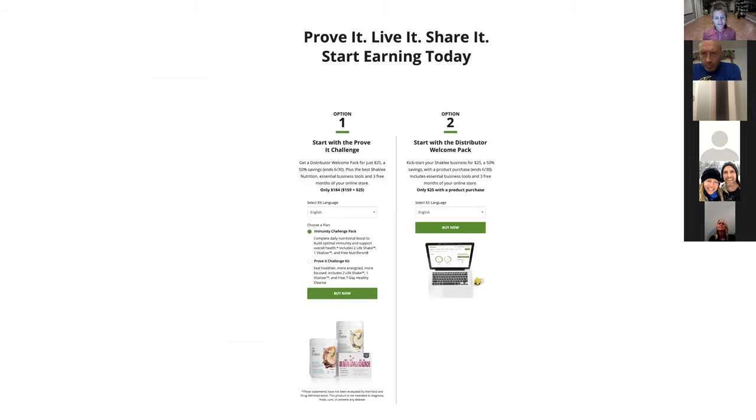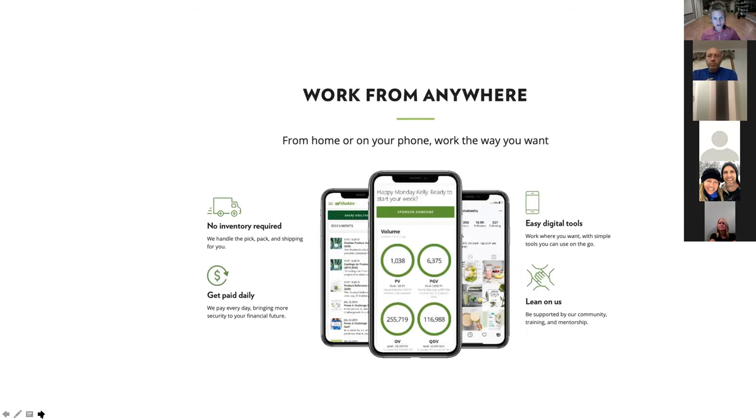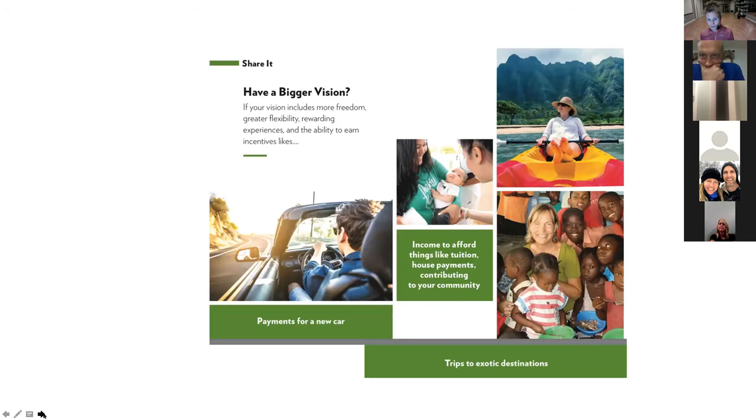Shaklee has made it easier for people to get paid right away. For distributors who start someone on an Immunity Pack or Prove It Pack, you can get paid instantly — for example, if Clark signed up Christie and he's a distributor, and she did the Prove It Challenge, Clark gets a $25 bonus paid that day as long as he has direct deposit. This program is really growing — impressive to hear how much it's brought in over a year. There are options for every level: whether you're using products, sharing products, or doing this as a business, it really doesn't matter your level.